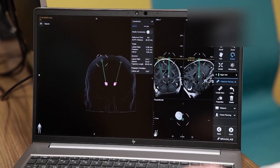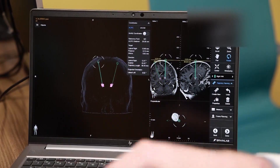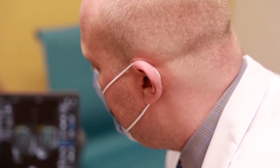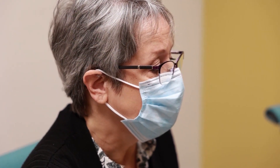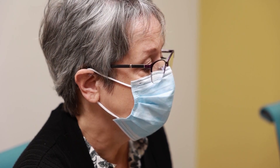The patient then goes home, usually the first day after surgery, and they come back a week later for the battery to be implanted. When they get the battery implanted, that surgery is the same day, and the entire system gets turned on about a month after the brain wires are placed.